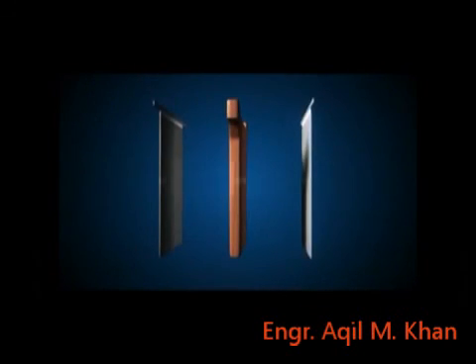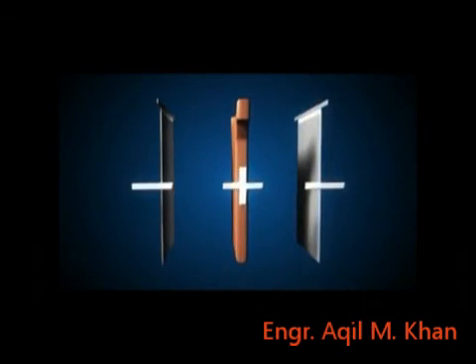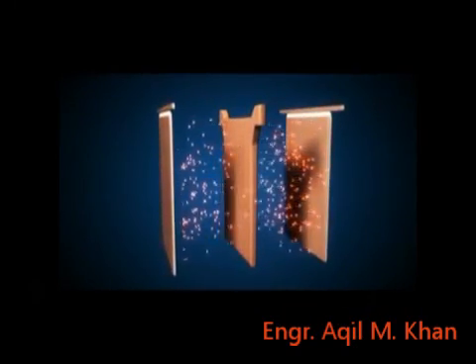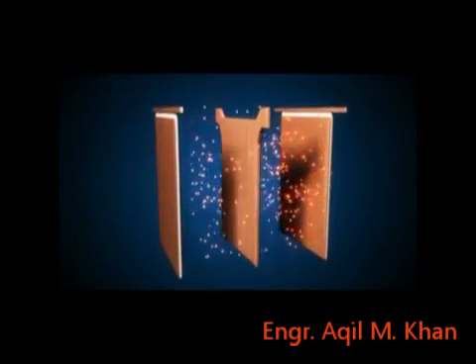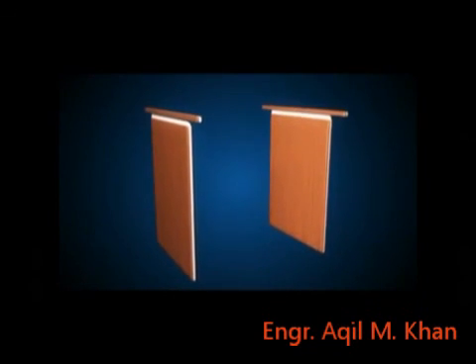An electric current is sent between the anodes and the interleaved stainless steel blanks known as cathodes. For 10 days, the copper ions migrate from the anode to the cathode, forming a plate of 99.99% pure copper. An anode will produce two cathodes, each weighing about 300 pounds.